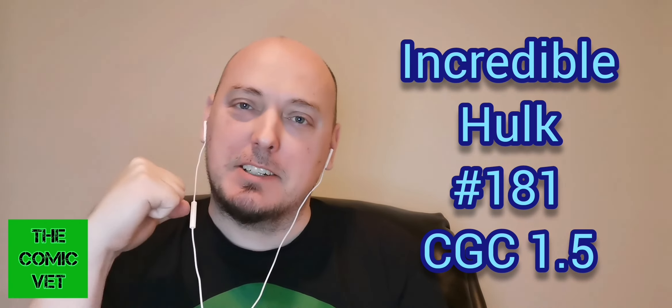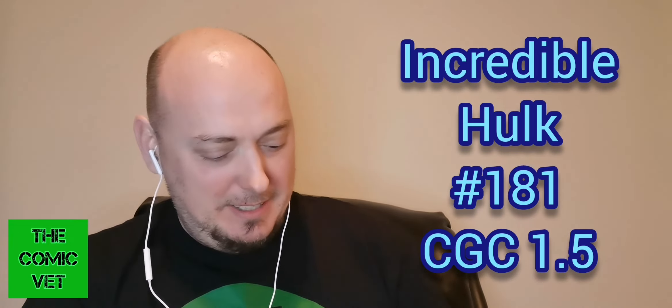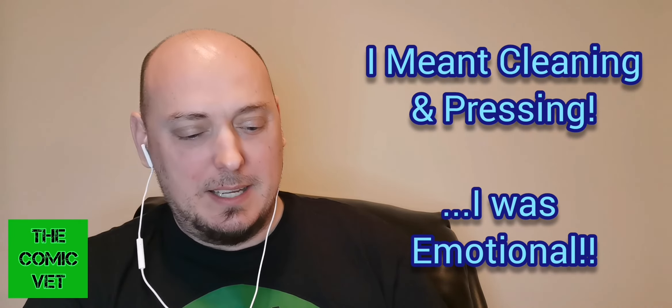As we all know, the first full appearance of Wolverine has gone over the moon in the last six months. It's gone from a book that was somewhat affordable to some collectors to becoming a book that a lot of people just can't afford anymore. This is a Hulk 181 at an entry-level 1.5, and I finally have a copy of 181. It could definitely use some restoration love, but it is just... it's home.